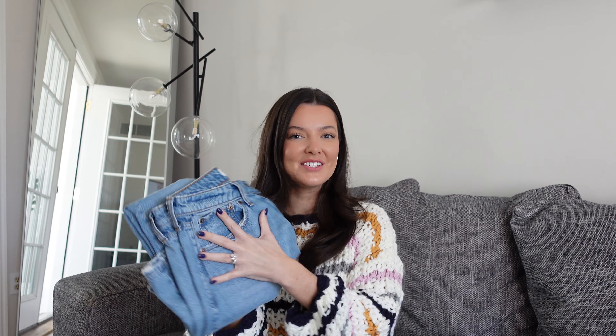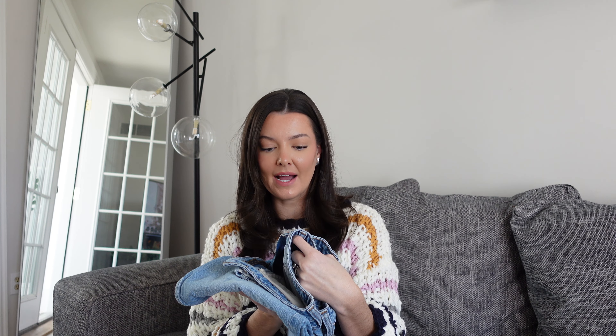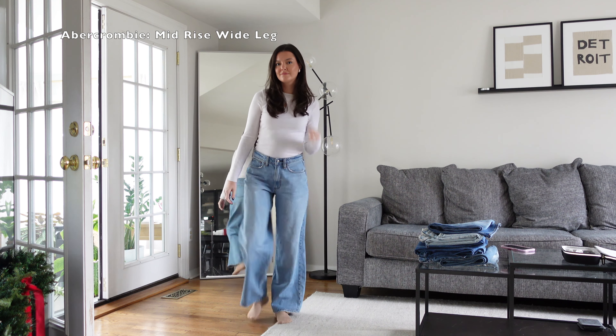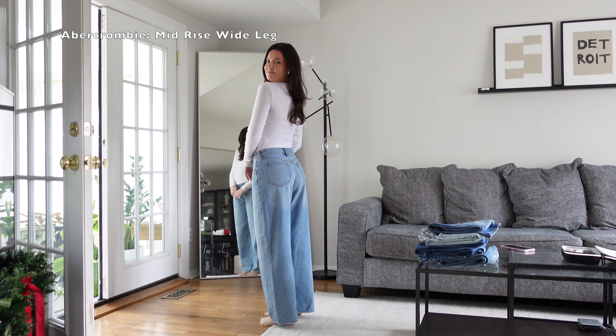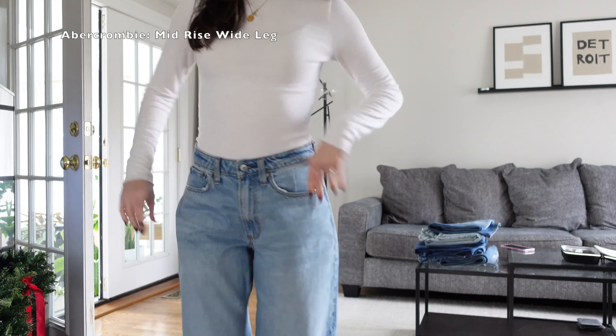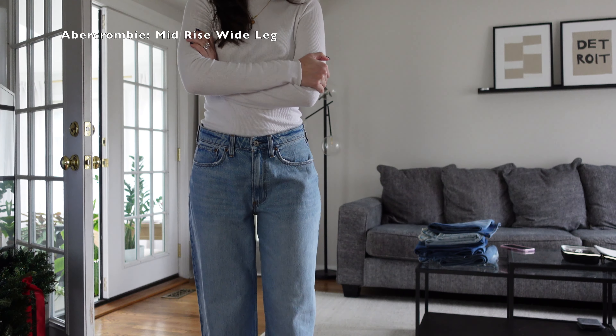Let's start with my baggiest pair of jeans. These are from Abercrombie — the Wide Leg Mid-Rise. I have these in a true size 25 and I'm 5'7" for reference. These are extremely comfortable and a little bit more lightweight. They're more of a rigid denim, meaning they're not super stretchy, but they're a thin denim. I love pairing these with sneakers or my Birkenstock clogs for very casual outfits. These are just more lived-in, casual weekend jeans for me — definitely my most comfortable pair.